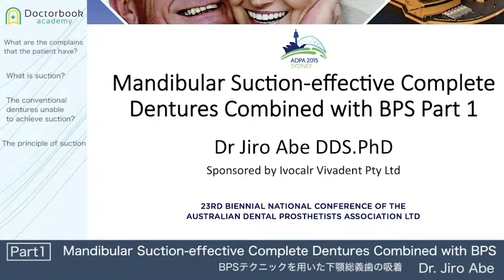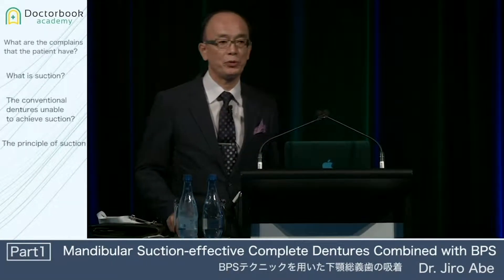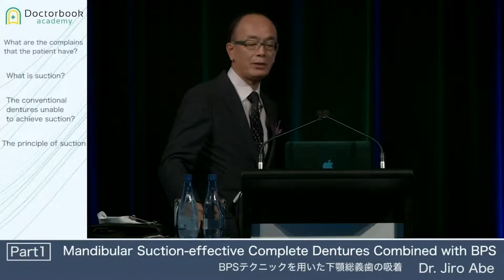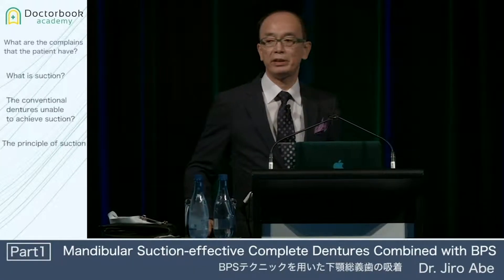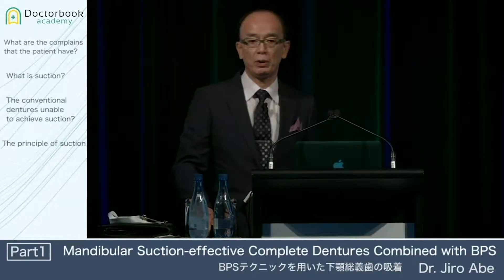Good morning everyone. My presentation will be divided into two parts. In the first part today, I'd like to talk mainly about the suction mechanism of the mandibular complete denture. And in the second part tomorrow, I'd like to show you the overcoming difficulties in achieving mandibular suction.